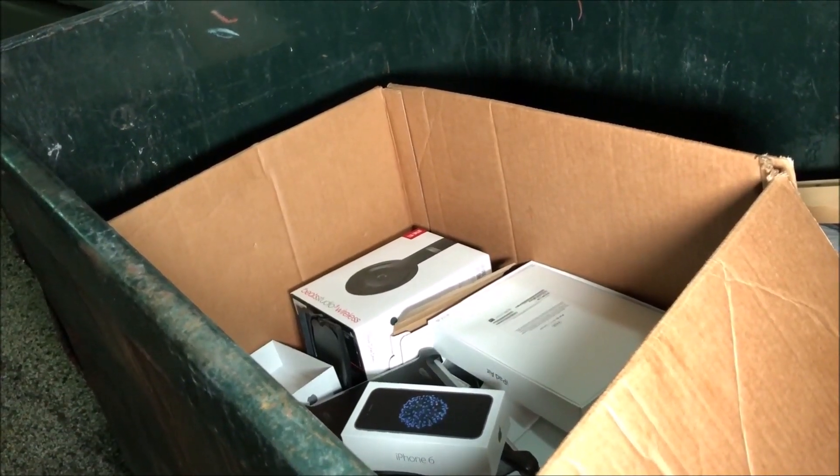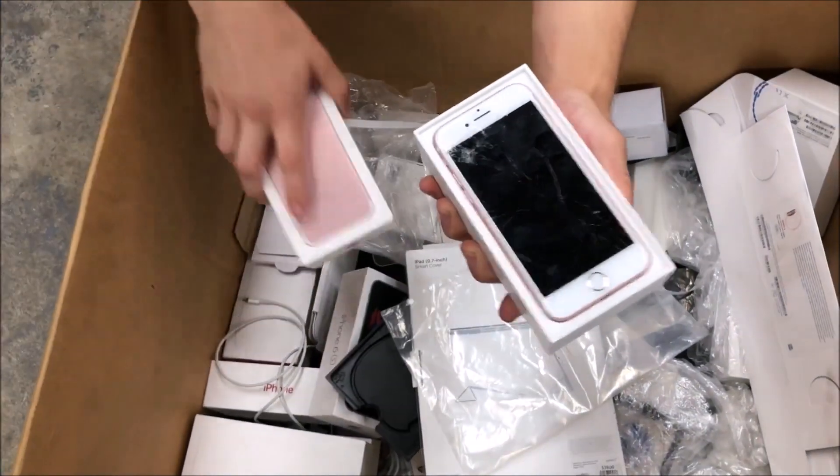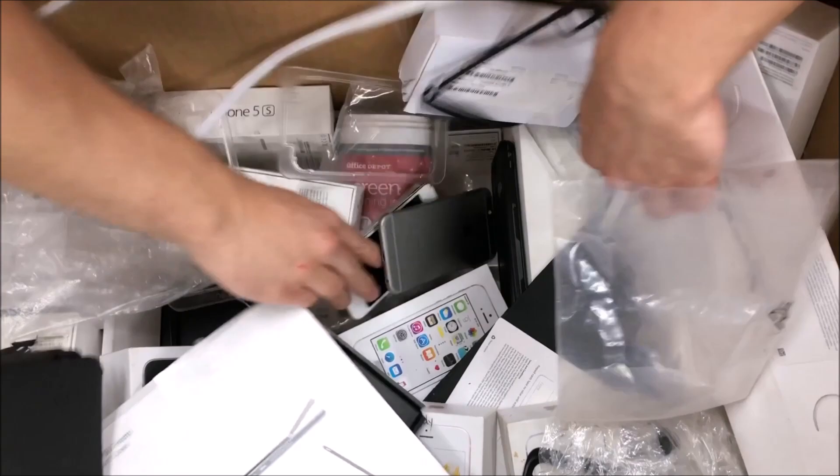Guys, we just hit the motherfucking jackpot. Let's get this box out here. There's a lot of good stuff in here. I see an iPad. Open the drawer. Oh, no freaking way — another iPhone. Two more.